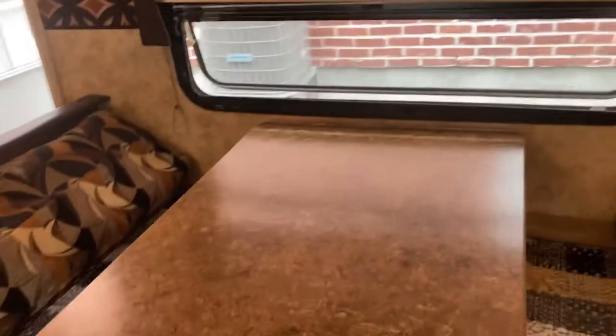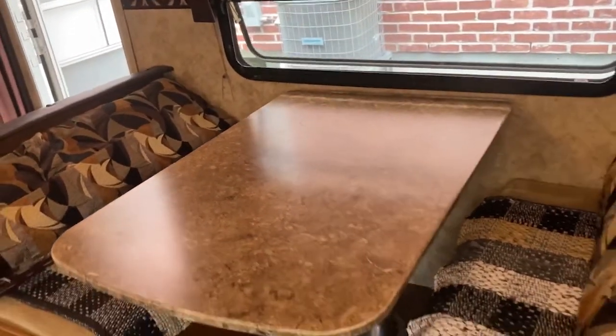Across from the sofa is a dinette table that folds down into another bed. The bathroom is located across from the fridge with plenty of room for a bathtub, a sink and countertop, and a toilet. The bunk room is at the back of the trailer: on the left is a sofa that flips into a double bed with a single bed above that folds up against the wall. On the other side you have a bed that slides out at the bottom, cupboards, another bed at the top, and a flat screen TV.